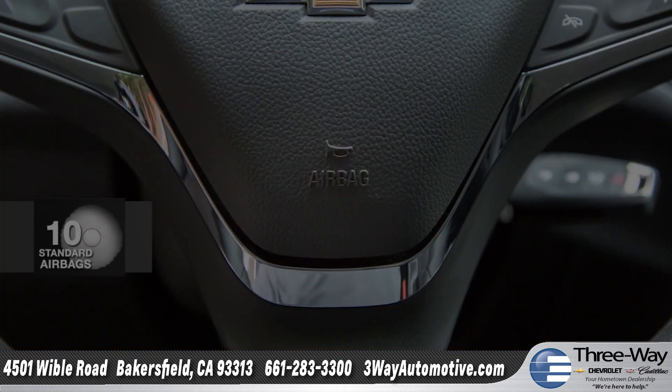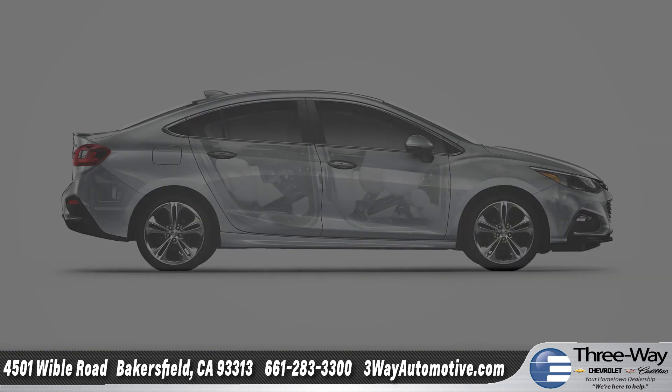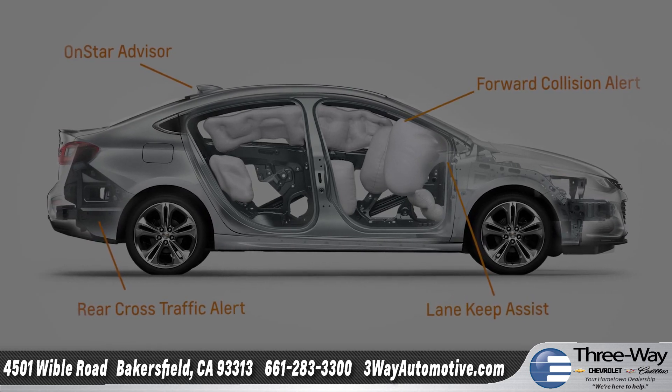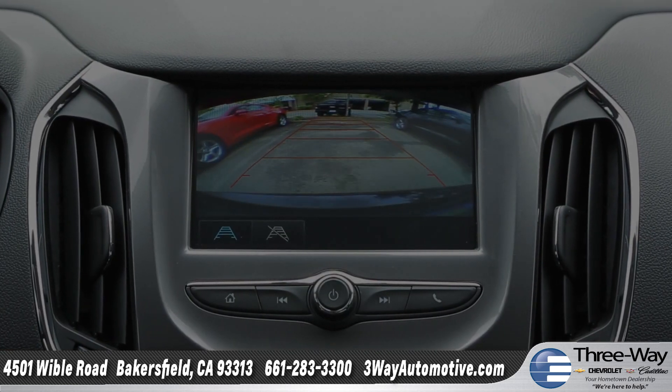The all-new Cruze is the first car in its class to have 10 standard airbags. A high-strength steel safety cage along with a unique combination of advanced safety technologies also provide impressive protection, and the rear vision camera will help you in backing into tricky parking situations.